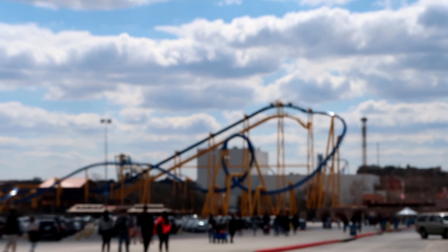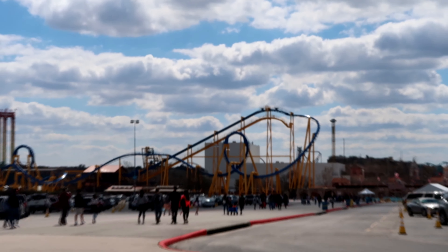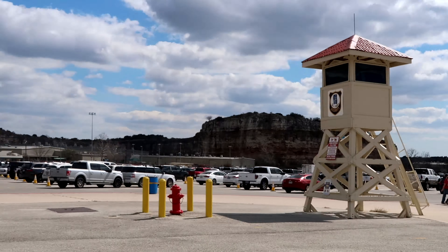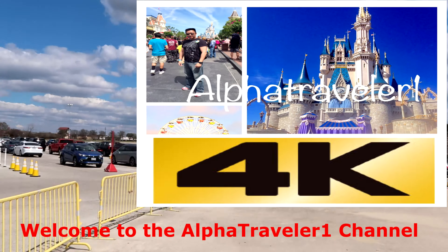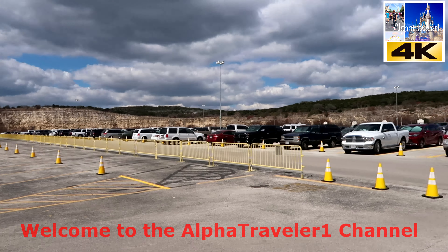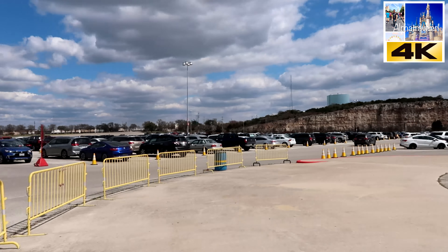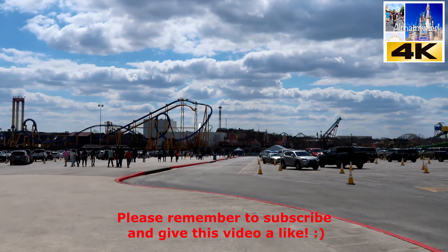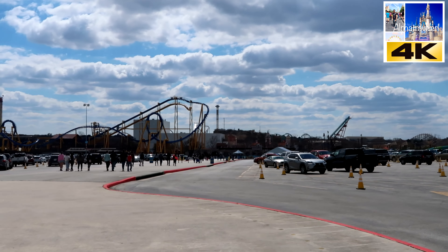Alright guys, so spring break is here at Six Flags Fiesta and look at how many people are here. I'm gonna pan over and look at all the seas of cars. We have not been this busy since Halloween, Hallofest. So we are gonna go check out spring break here at Six Flags Fiesta. Now let's go!